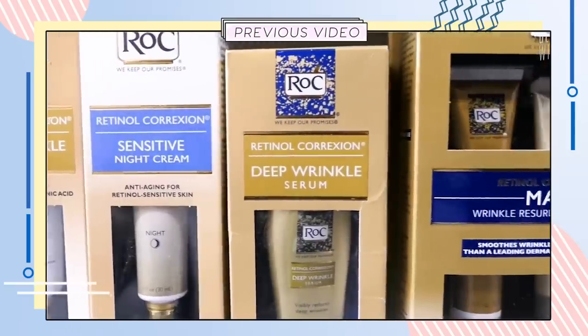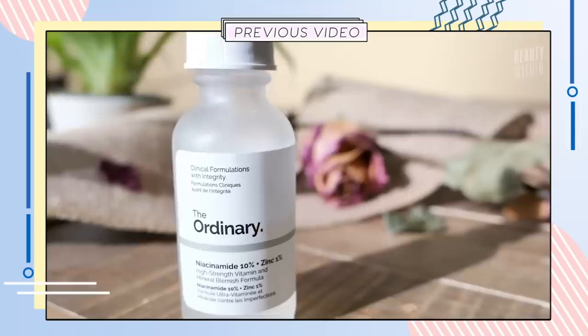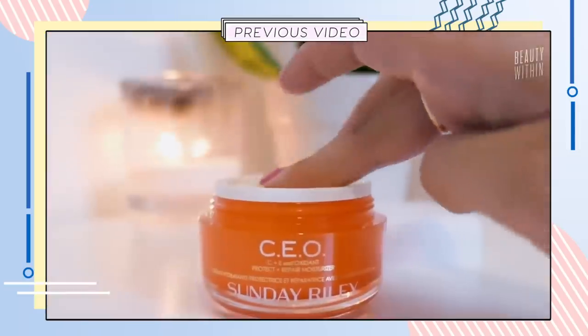Up until now we've covered vitamin A, which is all about retinols and retinoids. Then there's vitamin B3, the magical niacinamide. And then of course our bright and zesty friend, vitamin C. The next most popular is vitamin E. So today we're going to find out just what vitamin E is all about, when it's best to use it, which skin issues it can really help with, and which skin types are most suitable. Because if it's used in the wrong way or on the wrong skin type, it can create pore-clogging or comedogenic effects, which is obviously not ideal.